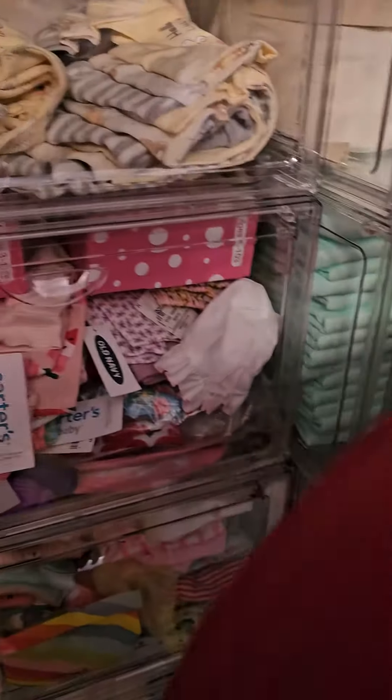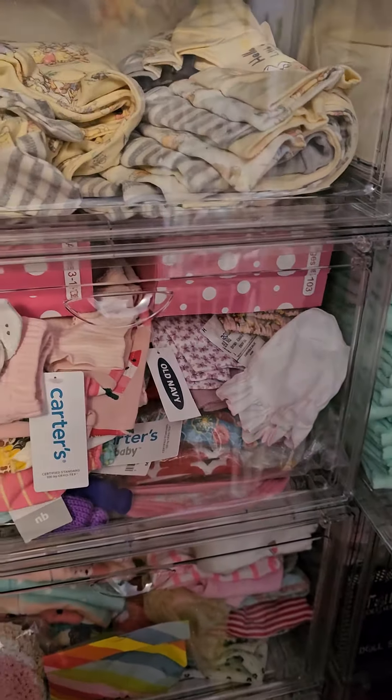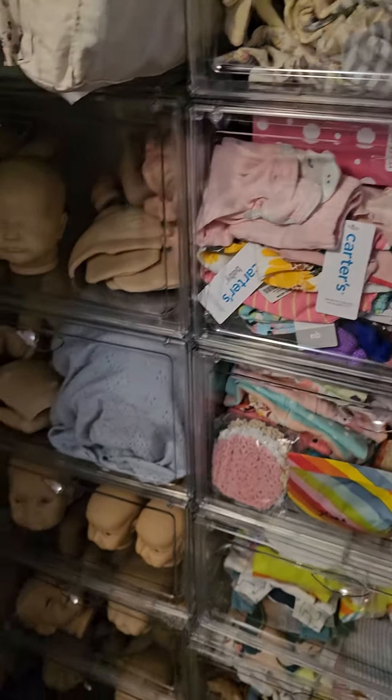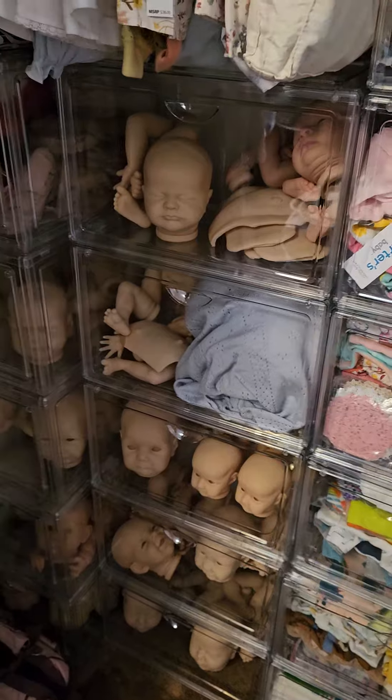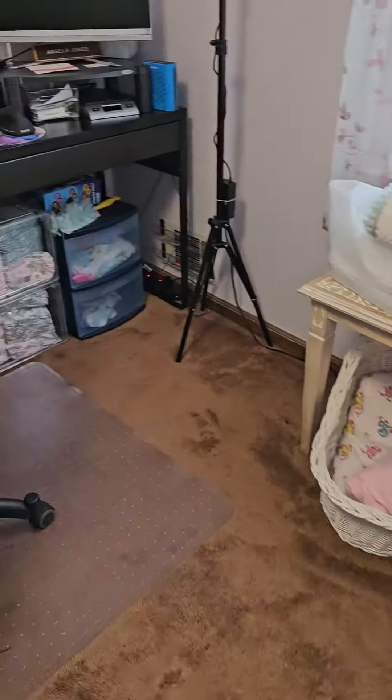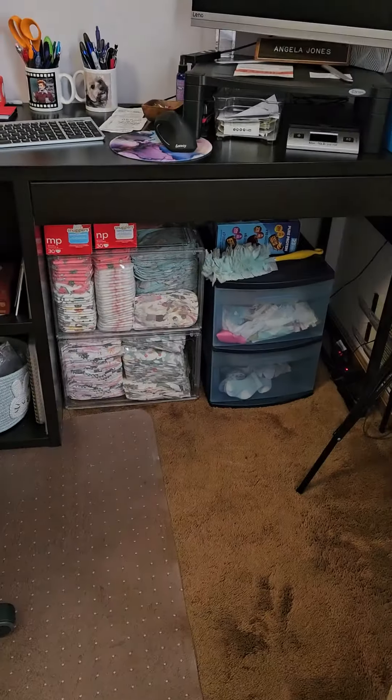That's my closet. I bought six packages of these that have four boxes in each package, so I had two left over after doing that.